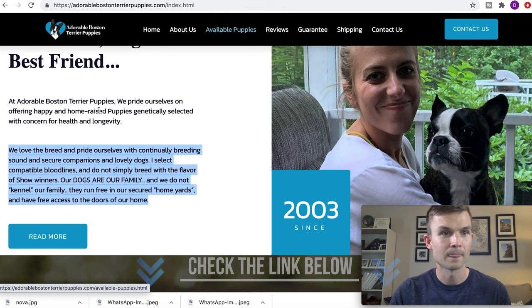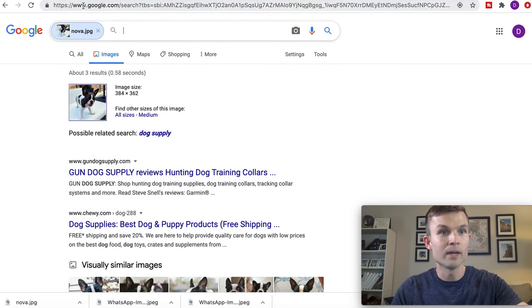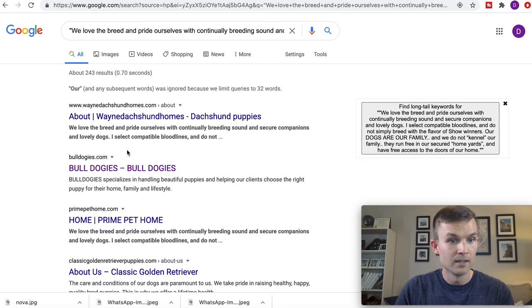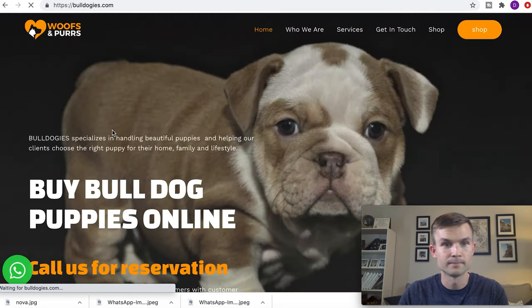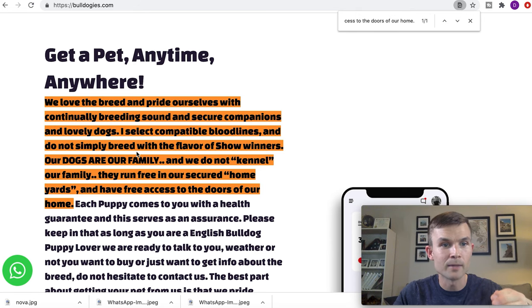The next red flag on adorable Boston Terrier puppies — they write 'we love the breed and pride ourselves with continually breeding sound and secure companions and lovely dogs.' I thought this looked unique, so I copied that, took it over to Google, and did a regular Google search in quotations. And it showed us all the results on the internet verbatim. I tried Bulldoggies — click on it, Command F to find it, might be Control F if you're on a PC — paste it in there, and it's showing it verbatim, same capital letters, exactly the same. So that's another red flag you should be concerned about.